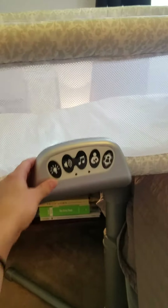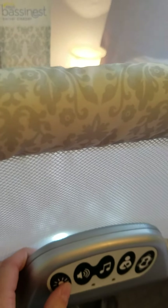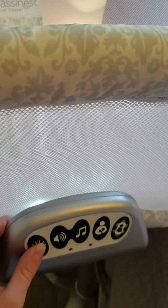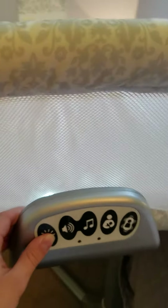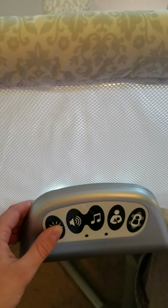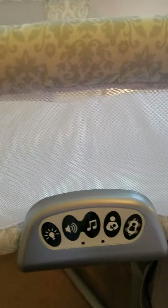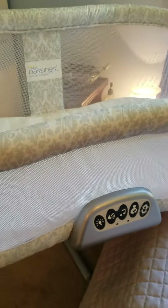You can't really tell right now because it's bright, but there's that little light right there. When it's dark, you can tell there's that little light, which will make it easy for me when I'm getting out of bed to change his diaper. I was reading somewhere that it's good to try to keep the room as dim as possible so you have an easier time going back to bed after you've fed him, changed him, etc.